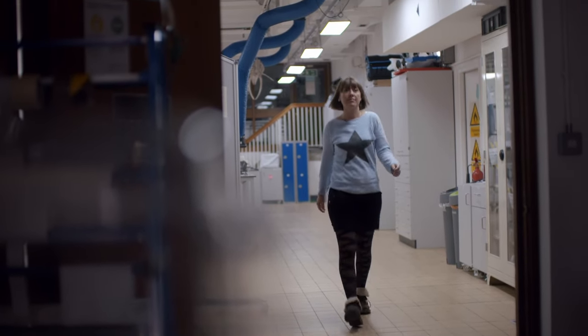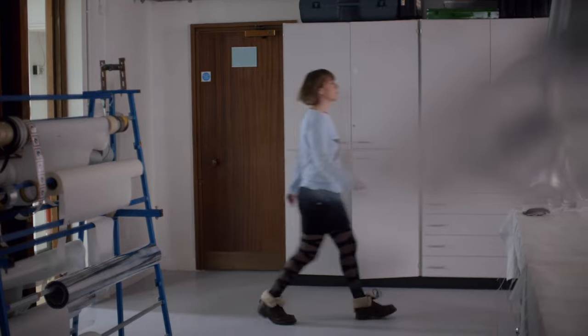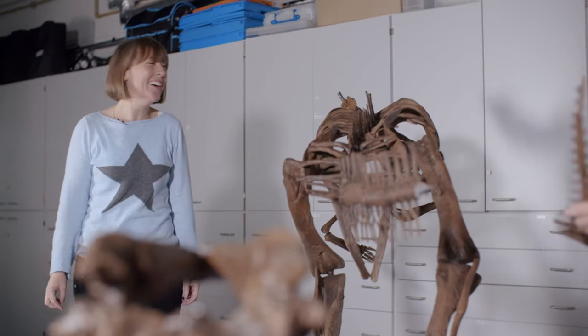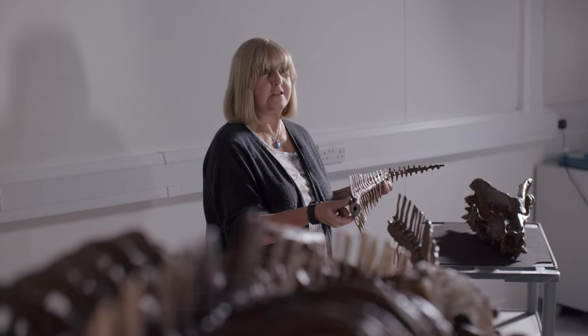Dino expert Susie Maidment is joining Lorraine for its crowning moment. "This looks much better than last time I saw it." "So much better, isn't it? You've just caught me pinning the tail on the dinosaur, literally. This is the last bit of tail, so I've got you down here because there's one more piece to put on, Susie."